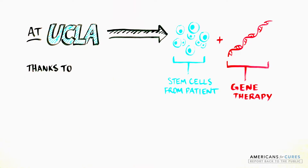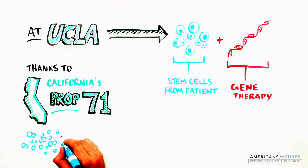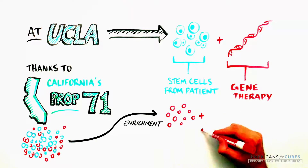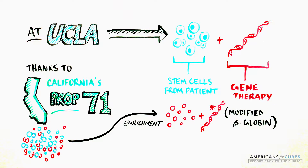Using funding from California's Proposition 71, the UCLA team is enriching blood stem cells from the bone marrow of SCD patients and introducing a modified version of the beta-globin gene.